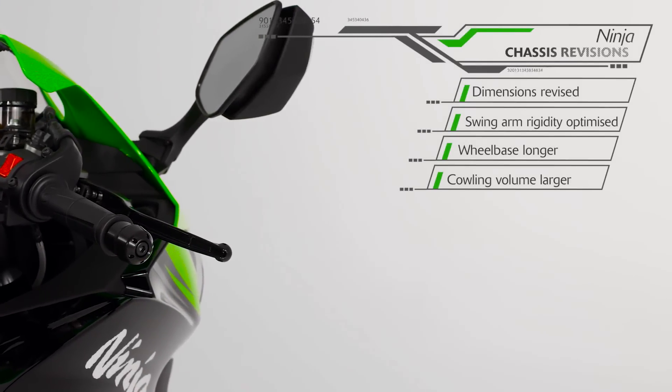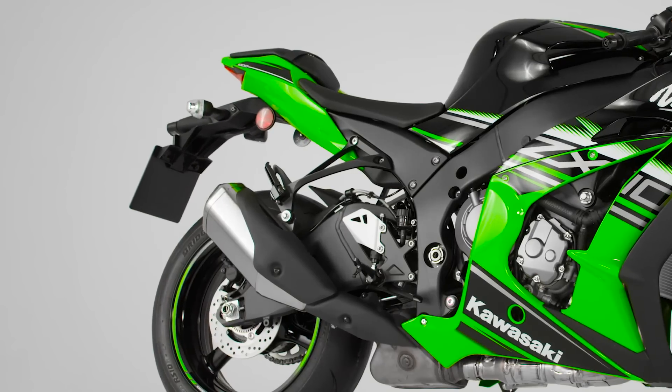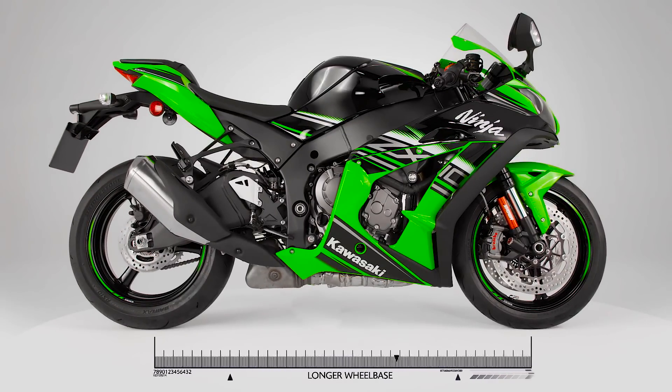With the steering head moved back 7.5mm and swingarm rigidity increased according to racing data from the World Superbike Team, the overall wheelbase is actually longer, aiding both stability and traction.